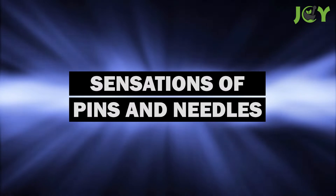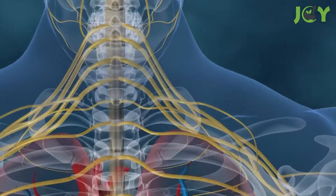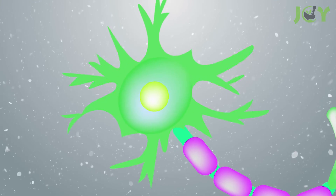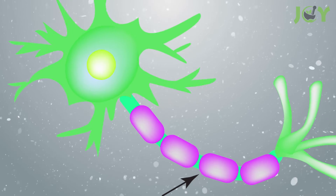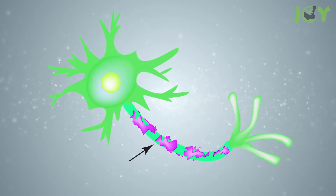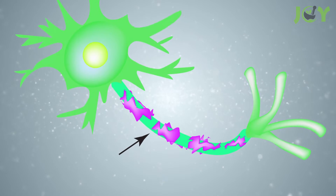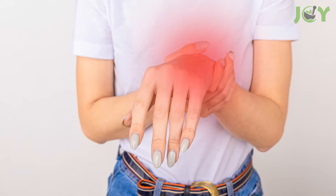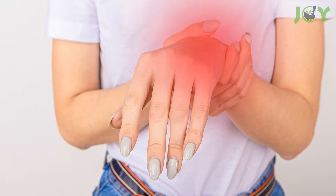Number 3: Sensations of pins and needles. A prolonged lack of B12 can have one major ramification: nerve damage. B12 is intricately linked with your metabolic pathway, helping to produce myelin, a fatty substance that insulates and protects nerves. A long-term deficiency of B12 means that the myelin that your body makes is subpar, hindering the functions of your nervous system. The feeling of pins and needles in your hands and feet, known as paresthesia, is an indicator of this.